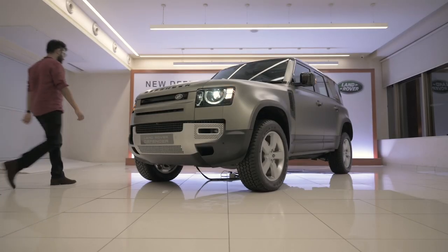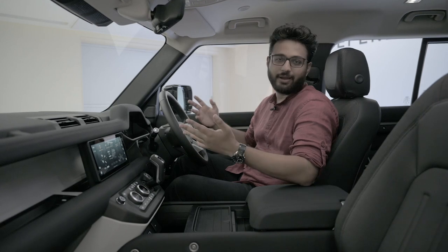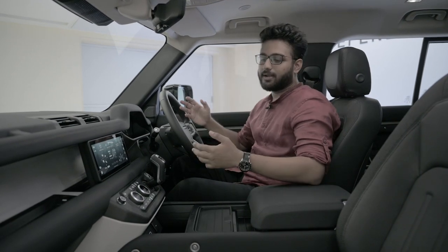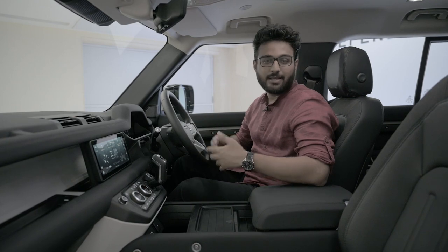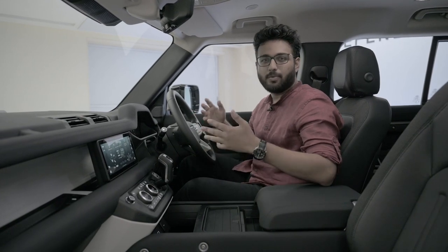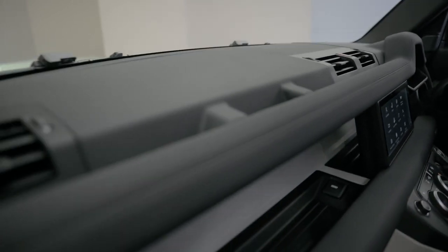Once you climb inside the Defender, it's amazing how much space there is — one of the widest cabins I've been in. Being a nearly one-crore-rupee car, you do expect luxury, and it is there, just not in the traditional sense. There's no wood, no metal — it's all very functional. Everything is washable and wipeable; you can get it dirty and not worry about it.